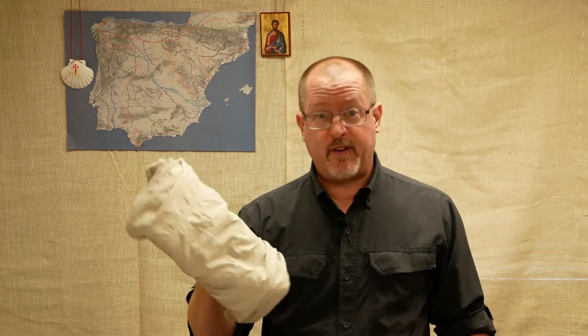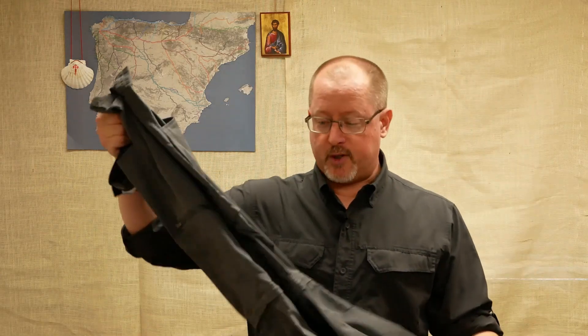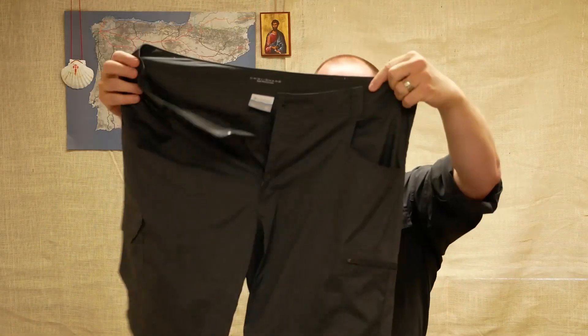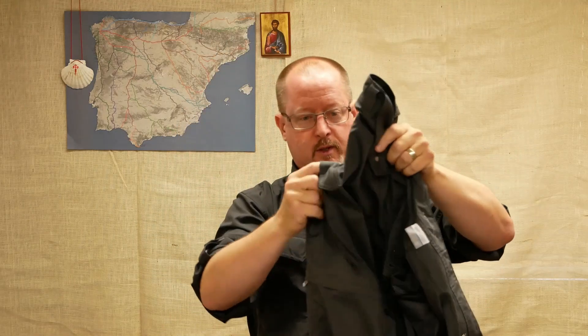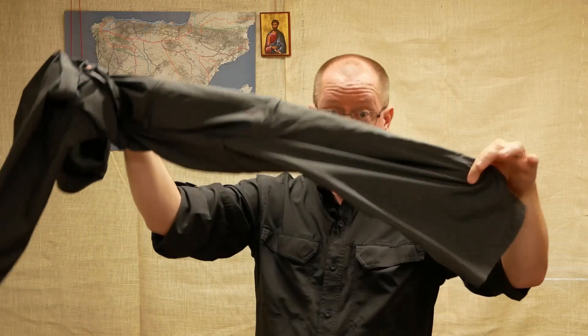They are SPF 50. When it came time to get my second pair, I got a good deal on these. I thought, if I'm going to have two of the same pants, I might as well opt for a different color. Same brand, Columbia. They're Silver Ridge. They've got the mesh pockets, the same pockets, Velcro, zipper, legs come off. What could go wrong?